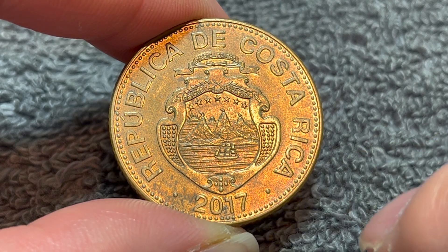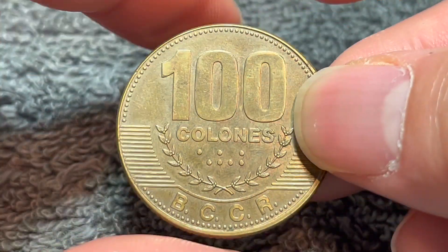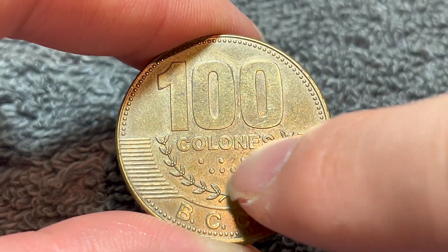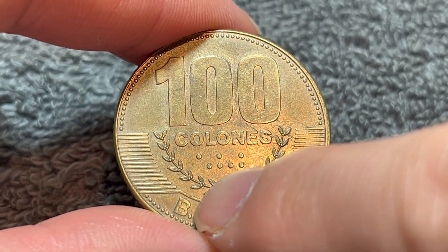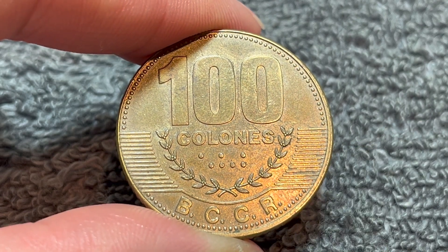And the year of vintage, of course, down below: 2017. Turn this over to the other side — we see 100 Colones, the denomination within some coffee branches. We also see the denomination in braille right there. And this down here, BCCR, stands for Banco Central de Costa Rica, the Central Bank of Costa Rica.